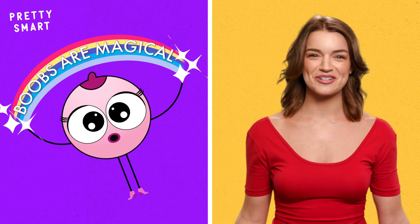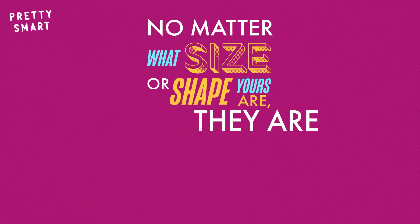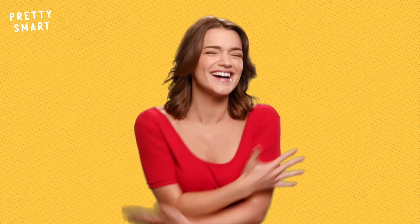Boobs are magical — there's no doubt about that. No matter what size or shape yours are, they are always worth celebrating. So show your boobs some love by giving yourself a big hug today.